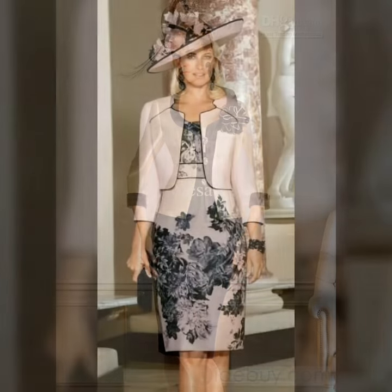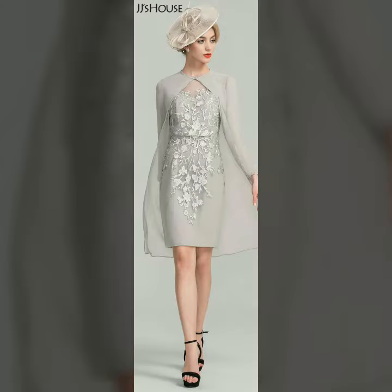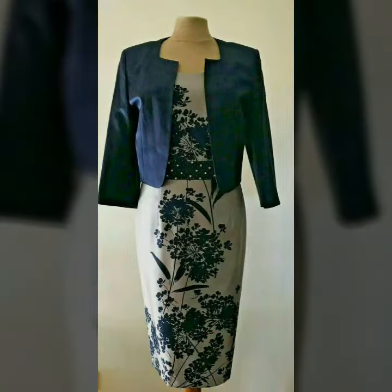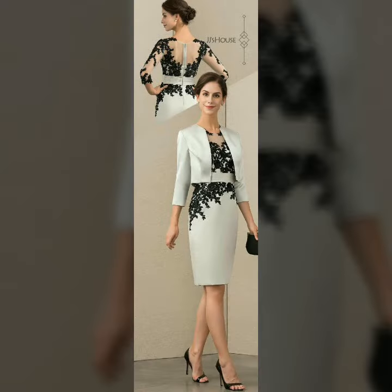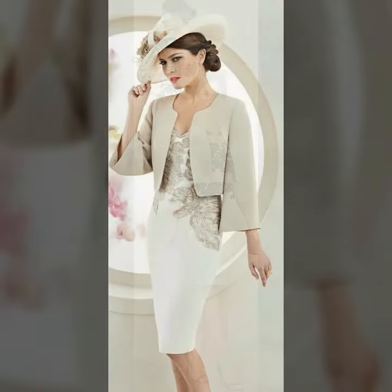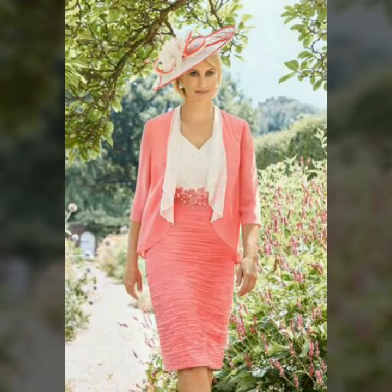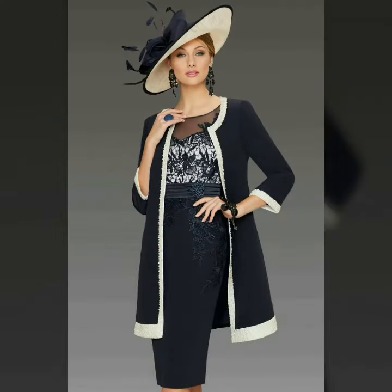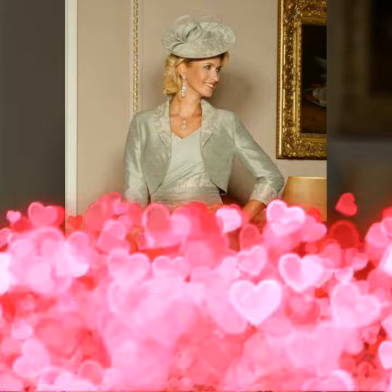Dear friends, if you want to buy these beautiful and stunning mother of the bride body contrasts, I will tell you the best websites. But first, please subscribe to my YouTube channel Women's Fashion, and if you have already subscribed, don't forget to press the bell icon. By hitting the bell icon you will get all notifications of my upcoming videos. So guys, hit the bell icon and stay updated.